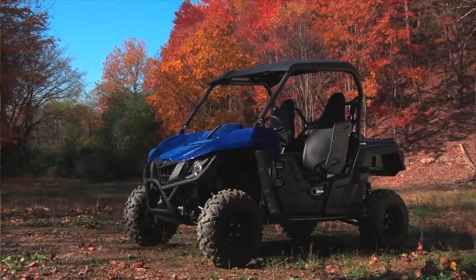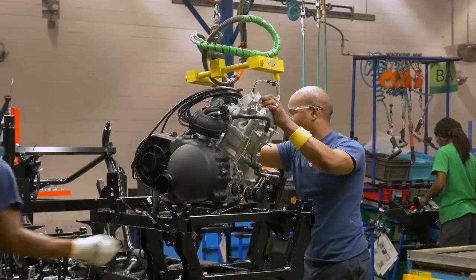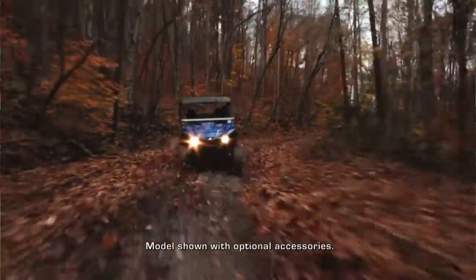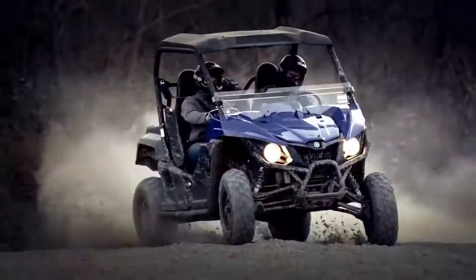I've ridden most of the side-by-sides out there — definitely the Yamaha Rhino and the new Viking, some Polaris machines, and I've got extensive time on Hondas. I think I've ridden just about everything. The new motor Yamaha is putting in this is a little bit bigger than the Viking. It has tons of low end, good mid-range, but when you get it to the top end, it's very impressive. It just revs to the moon — very, very nice.